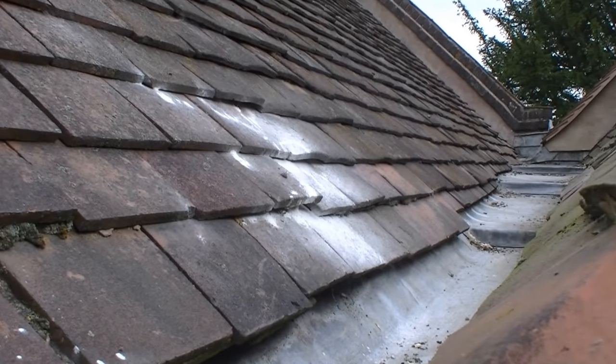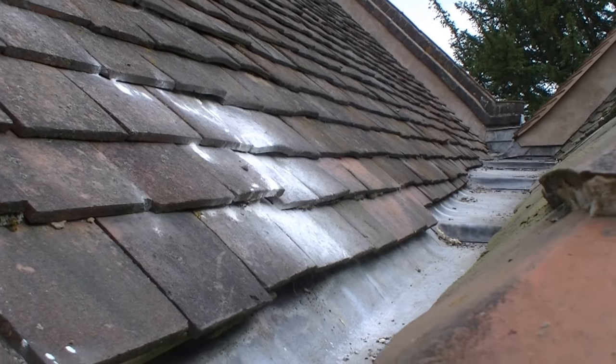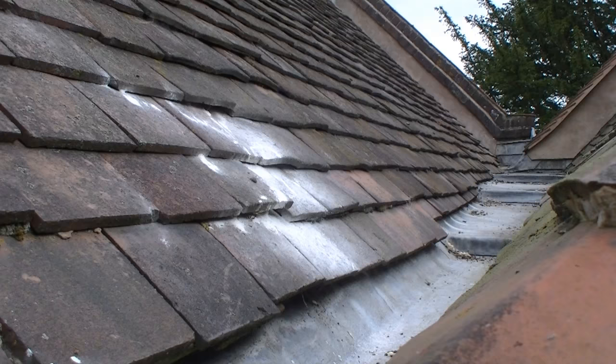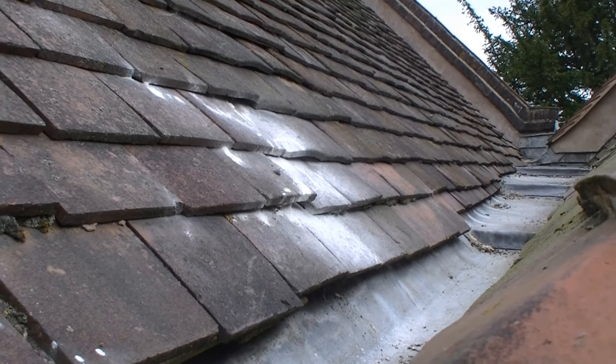Totally different situation to yesterday where it was a hive of activity. No wasps flying in or out of the gaps between the roof tiles. So I think we've successfully killed the wasp nest.